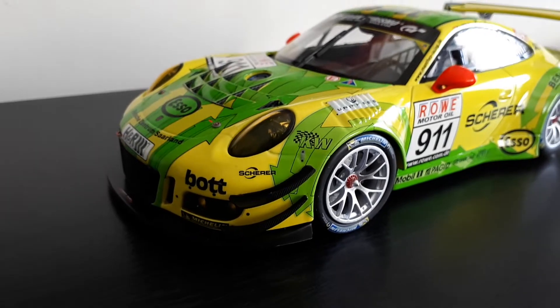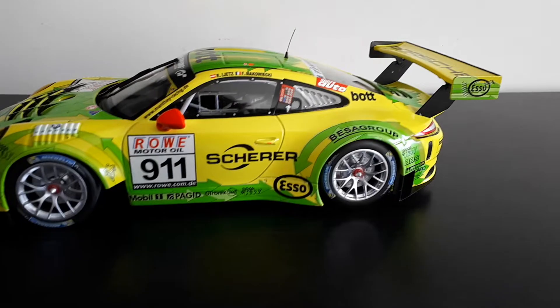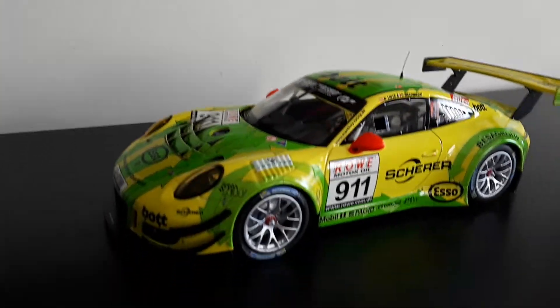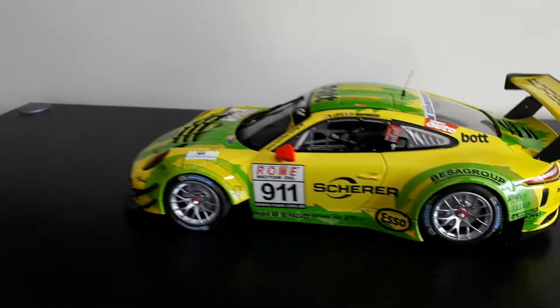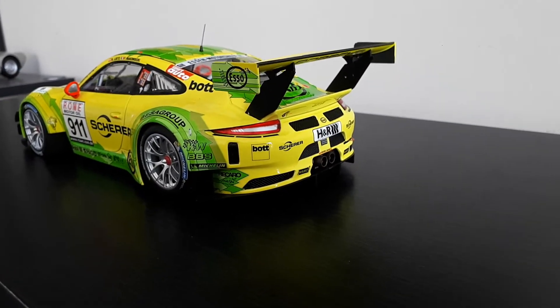And yeah, I got to say, I'm pretty impressed. I do love the Spark stuff, but again, sometimes it's hit and miss with quality control. But this thing actually seems to look really, really good. I'm quite impressed with the quality here of the Minichamps.